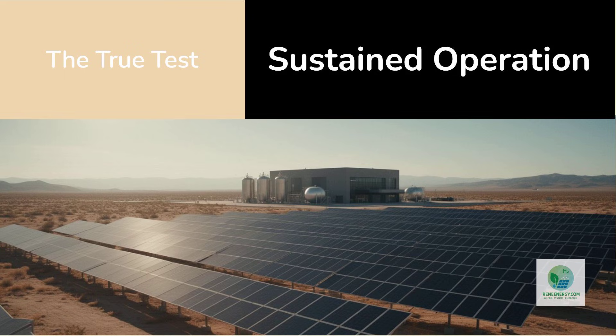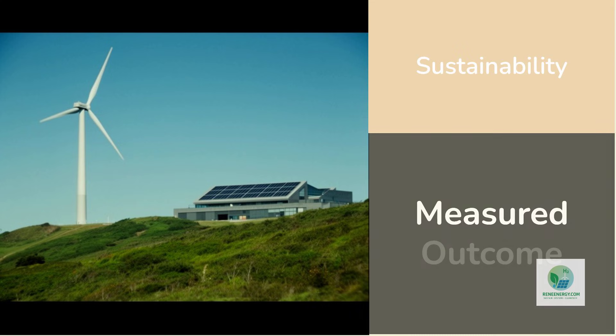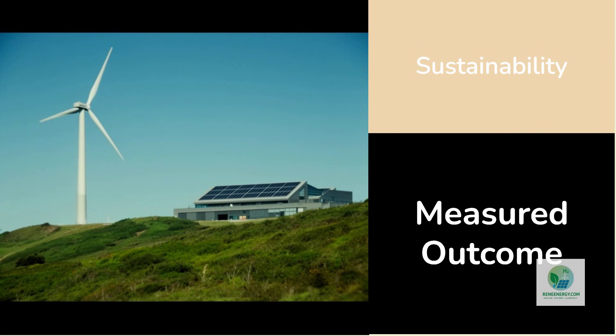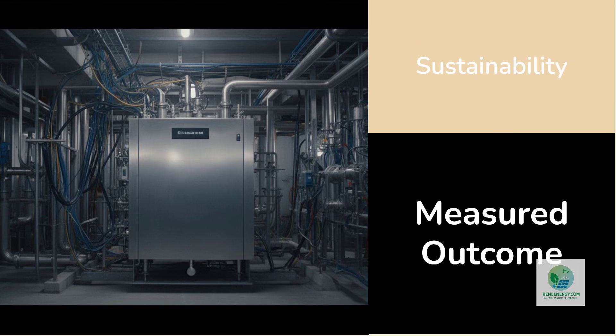The true test of the Namibia facility will not be its commissioning, but its sustained operation. Can it maintain uptime across seasons? Can it deliver hydrogen consistently under variable solar conditions? Can it support refueling operations without excessive downtime? These questions determine whether the system is economically and environmentally meaningful. Sustainability in this context is not a label applied at commissioning — it is an outcome measured over time. An off-grid green hydrogen system that reliably displaces fossil fuels in mobility or operations delivers genuine emissions reductions. A system that operates intermittently or requires frequent backup undermines its own purpose. Sustainability emerges from performance, not intent.